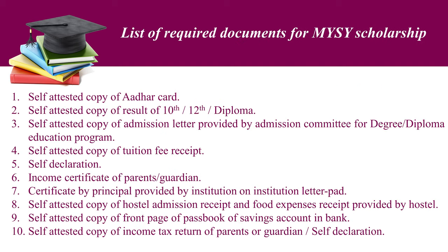List of required documents for MYSY scholarship. First, self-attested copy of Aadhar card. Second, self-attested copy of result of 10th or 12th standard or diploma. Third, self-attested copy of admission letter provided by Admission Committee for degree or diploma education program. Fourth, self-attested copy of tuition fee receipt. Fifth, self-declaration.